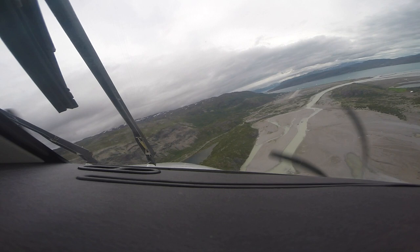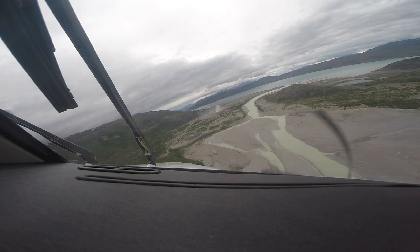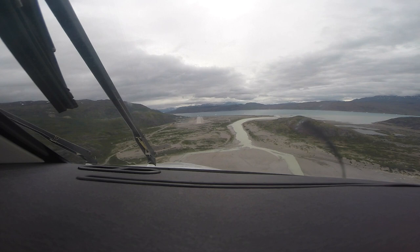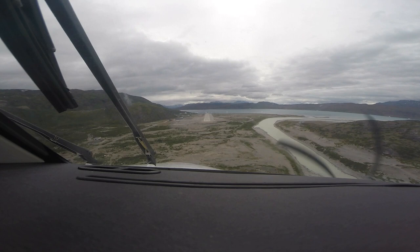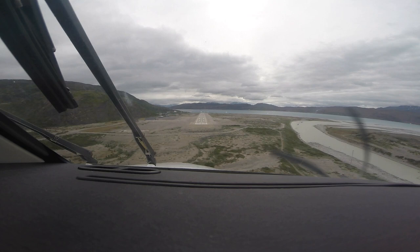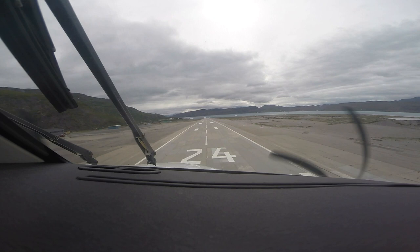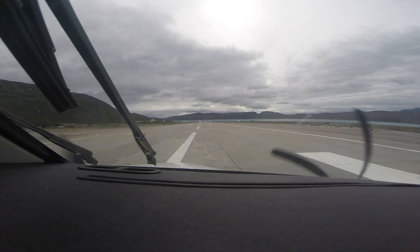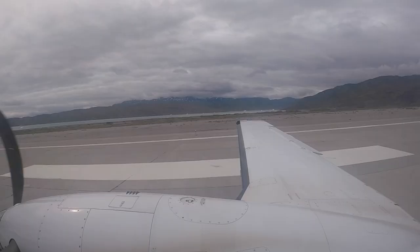Terrain! Full flaps. Clear to land. Warning terrain! Terrain! Terrain! Warning terrain! 118 knots. Terrain! 120. Warning terrain! Terrain! Warning terrain! Warning! Terrain!